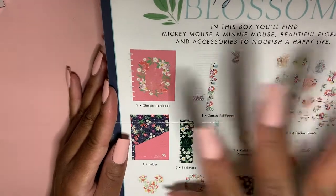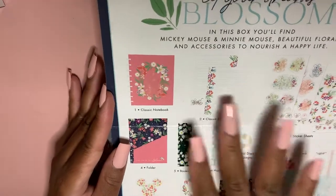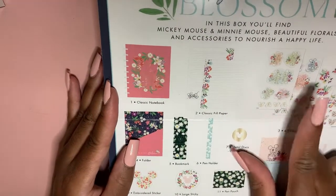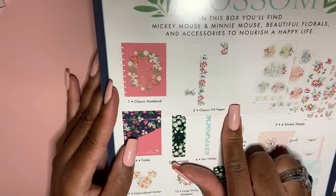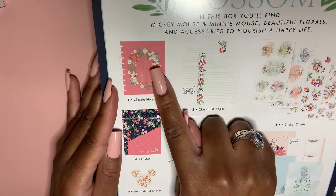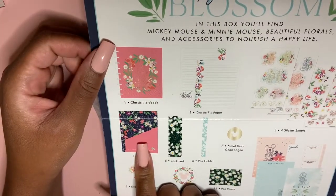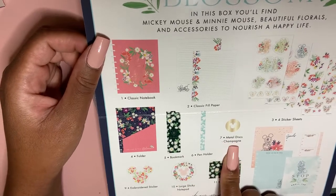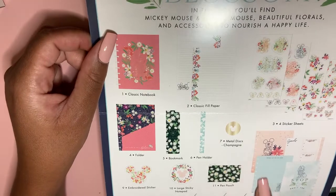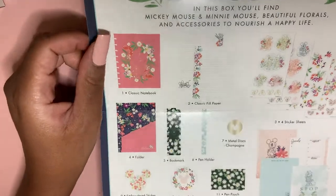It was the foiled items for me that got me — just sucked me right in. So this shows you what's in there: four sticker sheets, two classic fill papers, a classic notebook with basic plastic rings, a snap-it folder, a bookmark pin holder, metal discs in champagne, four vision boards, a pin pouch, sticky notepad, and an embroidered sticker.